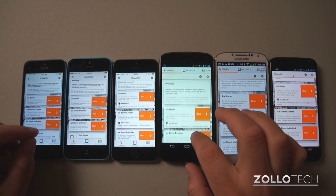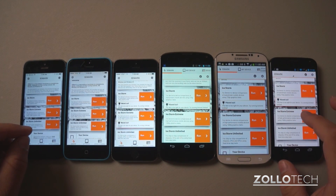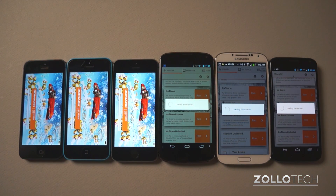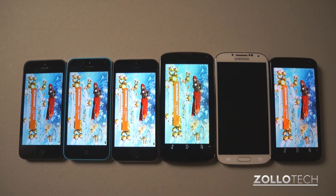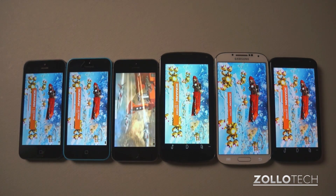I'll see if I can run them all at the same time as much as I can, although we'll get a result at the end. You can see they've started on the iPhone already, it's loading on all the Android phones, and we'll see how it handles it. I'll speed the test up from here on out, and we'll go from there.